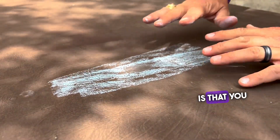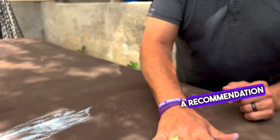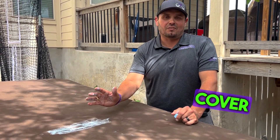What this means is that you can't repair this. The insurance company is most likely going to make a recommendation for replacement of this. And as you know, hot tub covers aren't cheap — they're $500, $600, $800, depending on what type of hot tub cover it is.